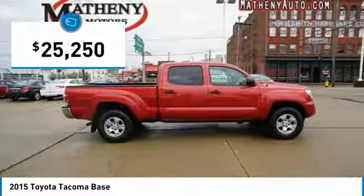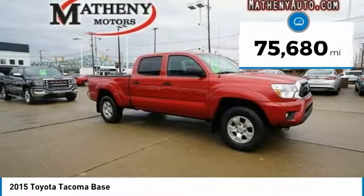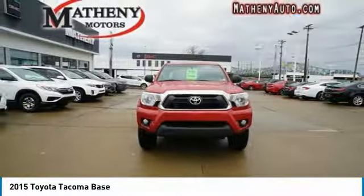It is priced below $30,000 and this vehicle has less than 80,000 miles. Here are some of this vehicle's great options.